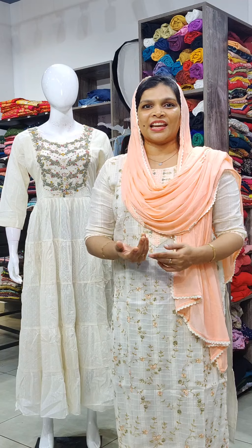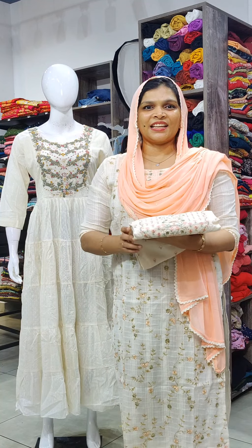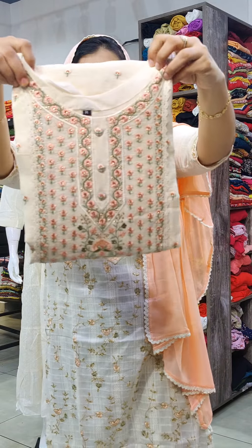The first pattern is a 3-piece set: top, pant, and dupatta. This is a gown style. This is a very rich item — a very premium party wear collection in an autumn shade.